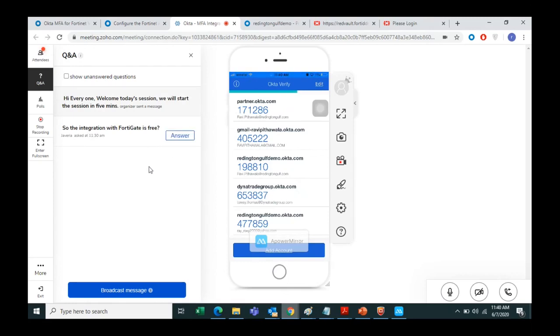Now for questions and answers: the integration is free right now because of the COVID situation. Generally it costs, but for six months it is free.